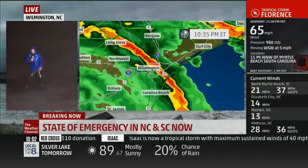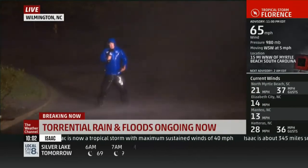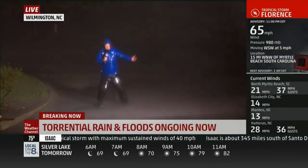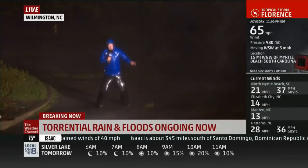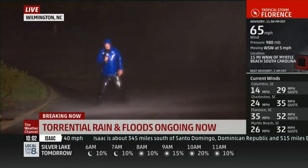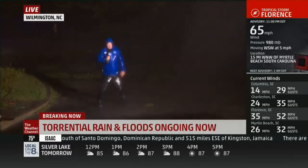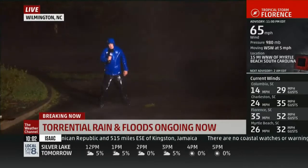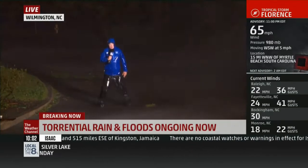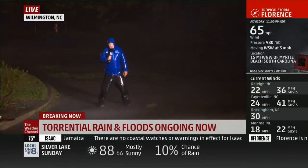Usually hurricanes move faster; you get heavy rains, but the winds guide down as the system weakens. But as you can see, we're still in some very strong gusts, over 60 miles an hour. Even though it's a tropical storm now, the rain will be a big issue right through a good part of the weekend. We should start to see things back off here in about 24 hours. But it's been a long 24 hours here in eastern North Carolina.